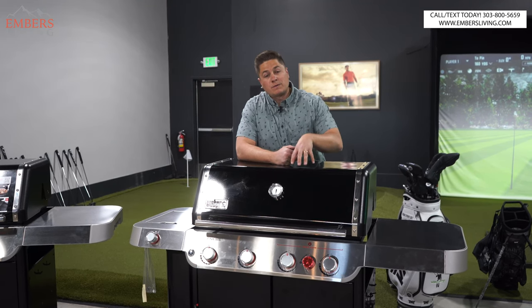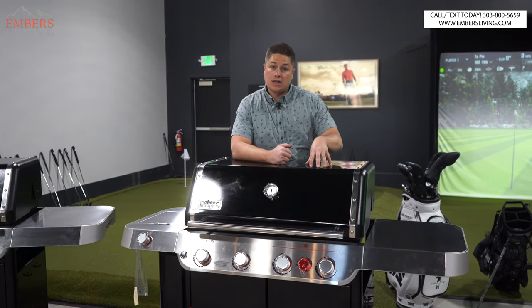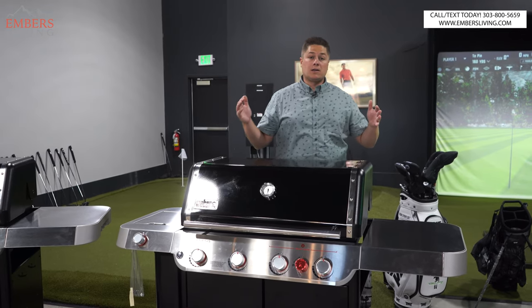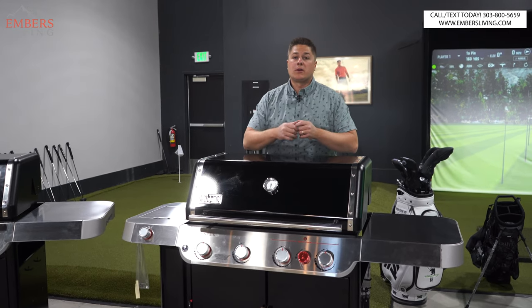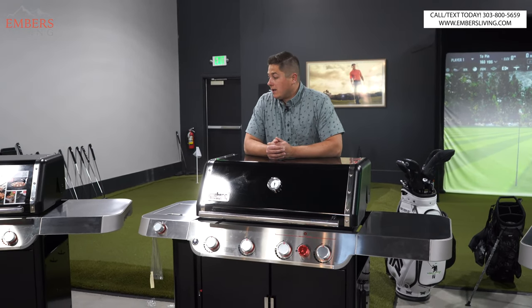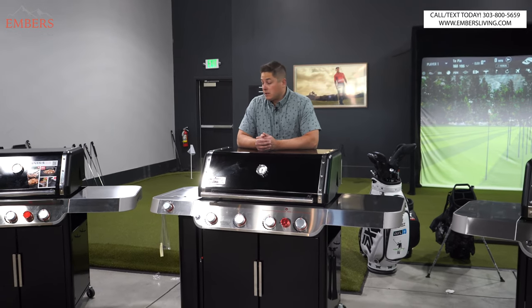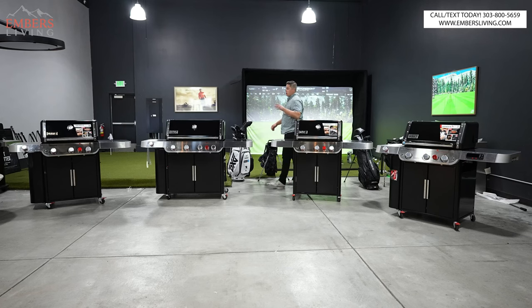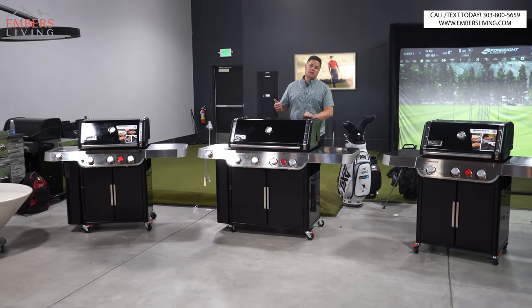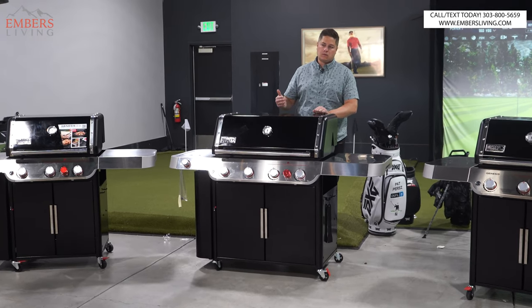Today we're focusing specifically on the Genesis. If you guys want a mega review with all the Spirits, all the Genesis, all the Summits together in one review, let me know in the comments section — we'll do it. So what we're gonna do today is break down the Genesis. Thankfully, they've actually done a few things to simplify the line logic and the models, though they've also done some things to make it more confusing, which is annoying.